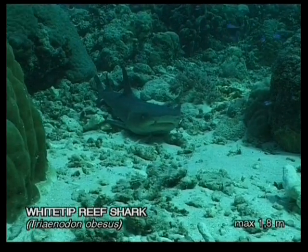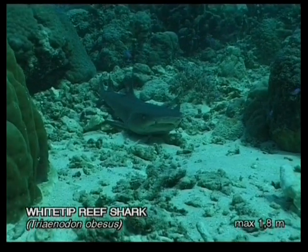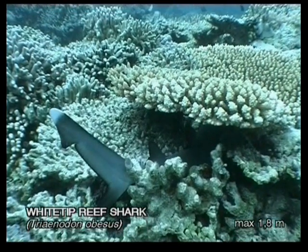Despite them letting you get close to them, in this situation, do not attempt to touch them or to try to pull on their distinctive white-tipped tail.